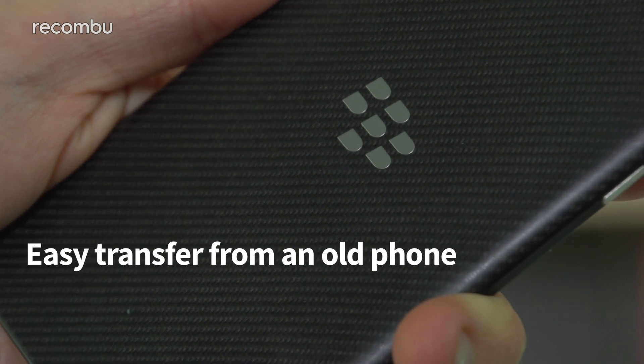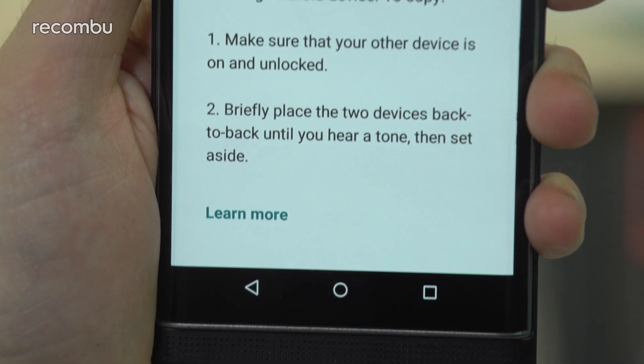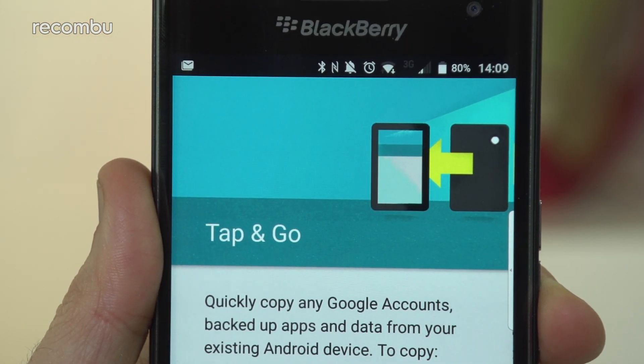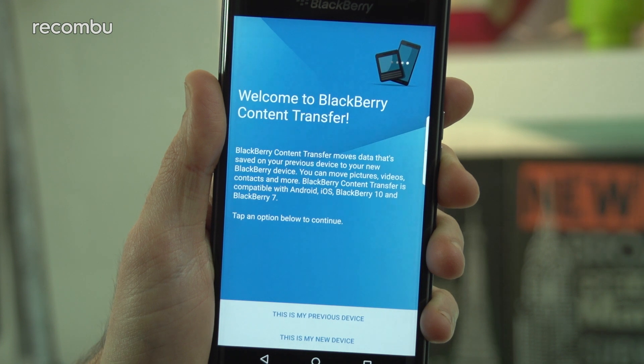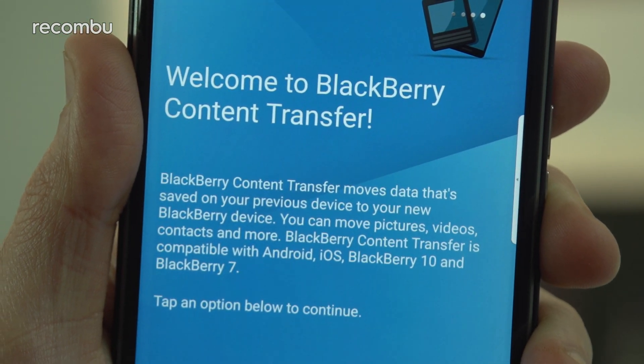Number one: easy transfer from an old phone. Android phones now come with the tap-and-go feature for allegedly transferring your old media and other bits over from your old Android handset in a quick and easy fashion. But half the time the bloody thing just falls over or it refuses to even connect the two handsets. Thankfully, the Priv comes packing BlackBerry's content transfer app, which is a much more reliable and flexible way of copying over your precious junk, like those hundreds of identical photos of your cat.